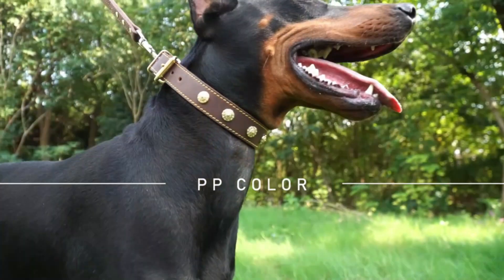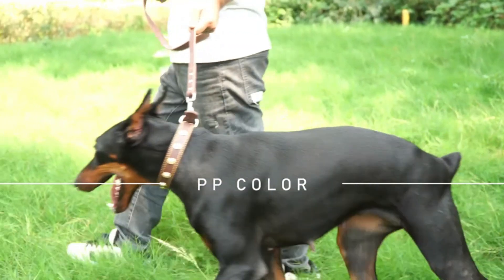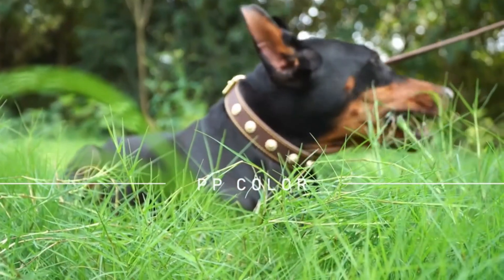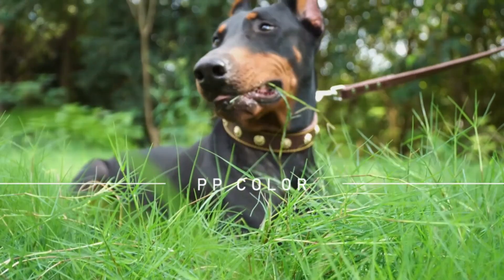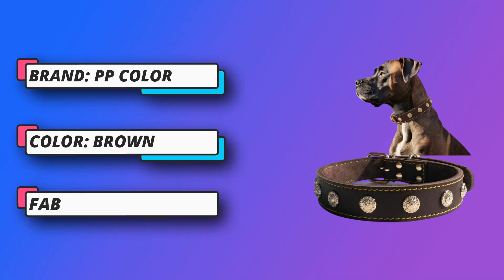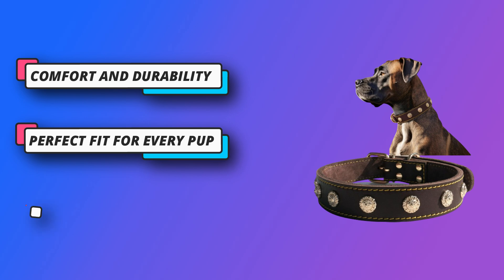Perfect fit for every pup. Luxurious design combining genuine leather with gold hardware and rivets — our collar exudes opulence, making your dog the talk of the town wherever you go. Meticulously handmade, each collar is carefully handcrafted with the utmost precision using premium quality hardware, resulting in a well-made, exquisitely finished product without any peculiar odors.